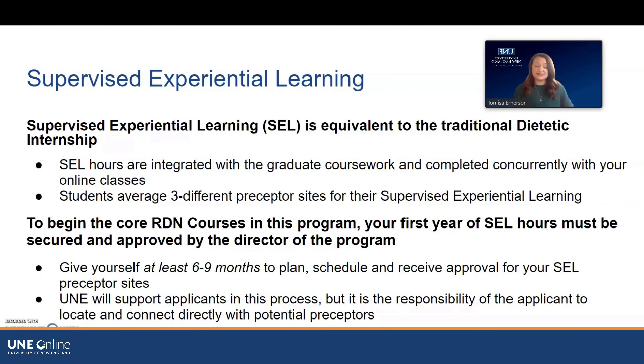UNE will support applicants in this process, but it is the responsibility of the applicant to locate the different sites and connect directly with potential preceptors. Whenever you're ready to begin the planning process during your application, connect with your enrollment counselor. The first step is connecting with Dr. Maya, the director of the program, and attending the initial SEL info session, which your enrollment counselor will facilitate. This is all done before even reaching out to any preceptors, but you'll want to start looking in your area to see what's available.